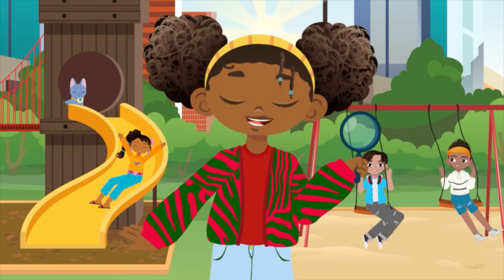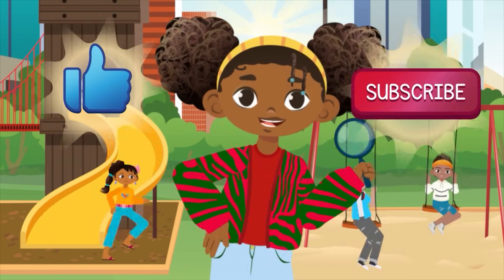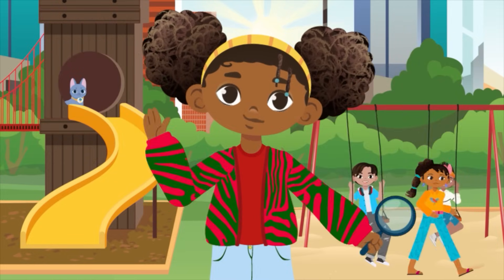What a fun adventure! Be sure to like and subscribe for more! See you soon!